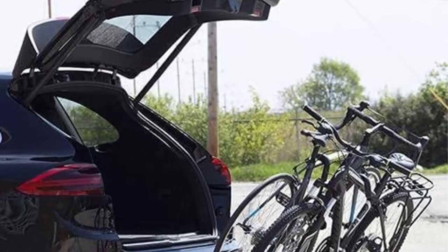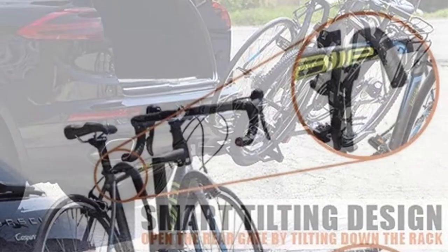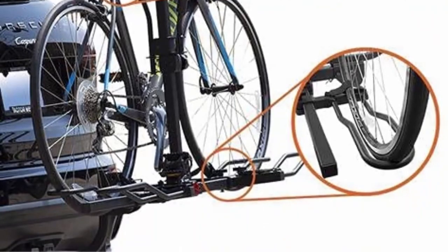Tray-styled loops and padded arms not only firmly hold your bike in place — the padded arms can also protect your bike from scratching. Bike compatibility: for bikes under 35 pounds each, with a 3-inch maximum tire width. Not for fat tire bikes.